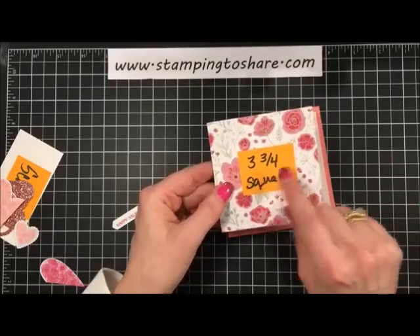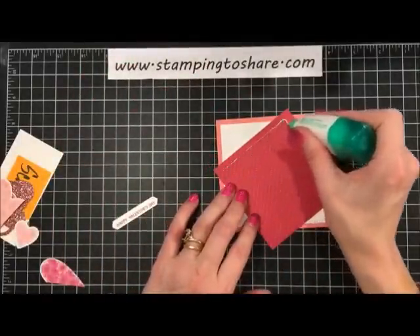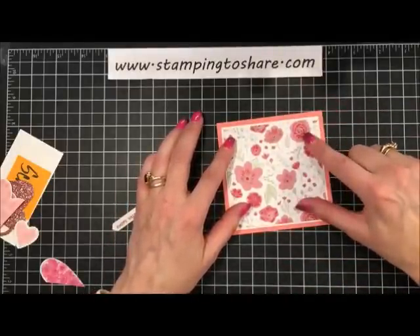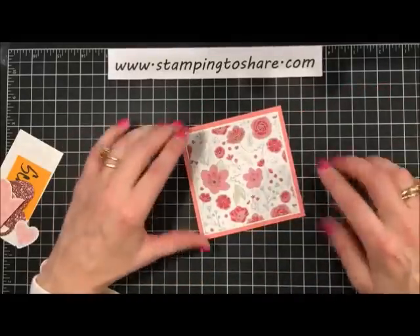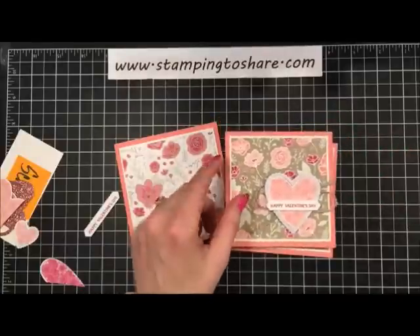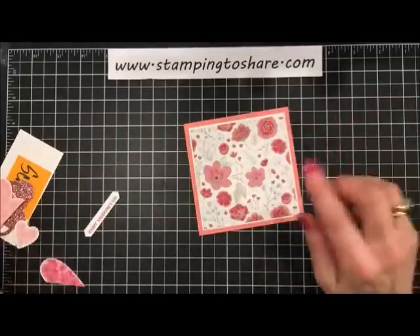I'm going to do a nice skinny little line of glue all the way along the border, set the designer series paper right in place, and wiggle it so all four white borders are even all the way around. On this particular paper the white border isn't as visible, but on cards with more contrast it shows up gloriously. That doesn't stop me though — this is one of the prettiest papers in the pack, which is why I picked it out to make a card for you today.